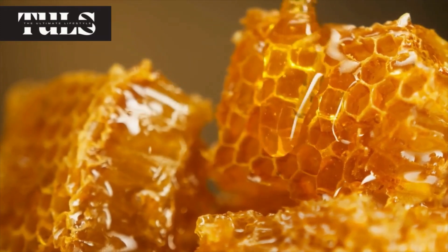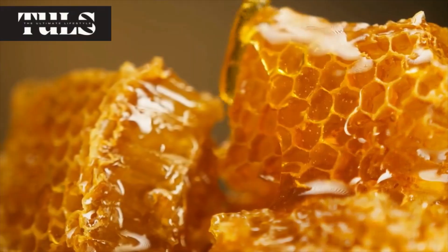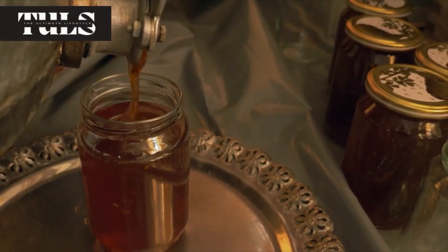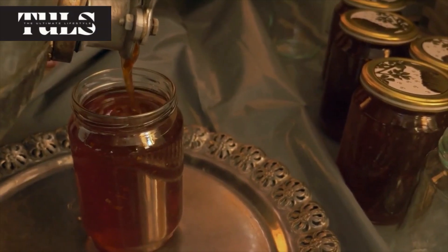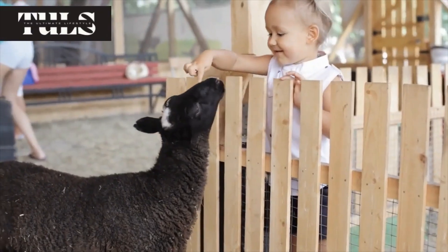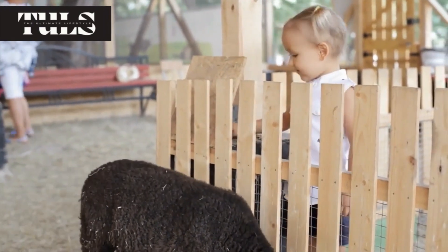One of the most rewarding moments for any beekeeper is harvesting the delicious and nutritious honey produced by their bees. We'll take you through the honey harvesting process, from removing the honey supers to extracting the honey and preparing it for consumption or sale. You'll gain insights into different extraction methods and learn how to handle honey with care to maintain its quality and flavor.